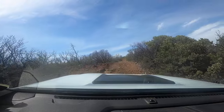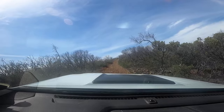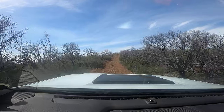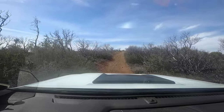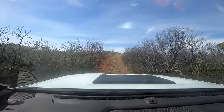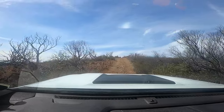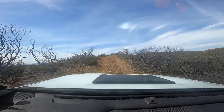Here we are again out on the trail, same day as the last video I shot. Just kind of relaxing, driving around, checking everything out, trying to get away from the city and hang out with my kids. It's just nice and peaceful.